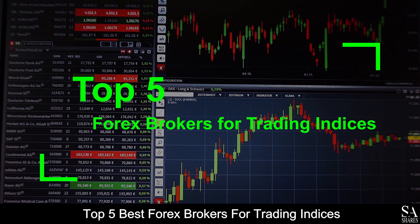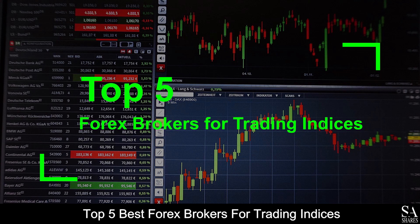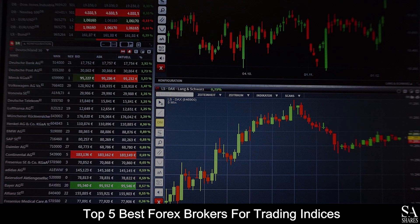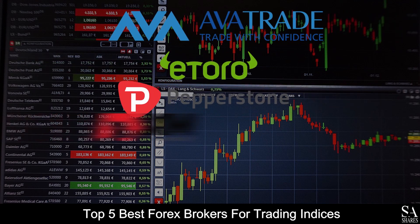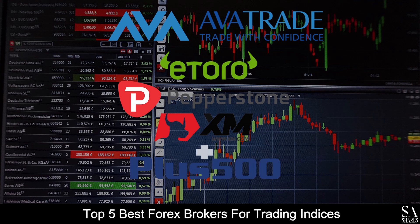And those are the Top 5 Best Forex Brokers for Trading Indices on our list! Subscribe to our channel for more videos and guides. Leave us a comment — are you a beginner, intermediate, or professional trader? And let us know which online broker is your personal favorite! To open an account with EssayShares now, click the link in the description. Thanks for watching, and as always, good luck trading!